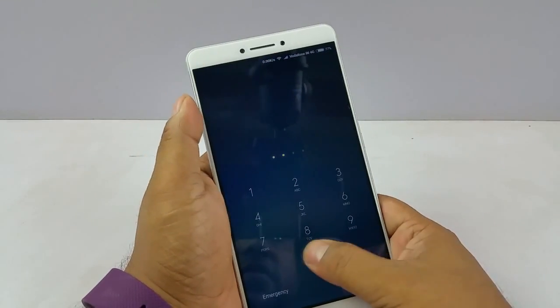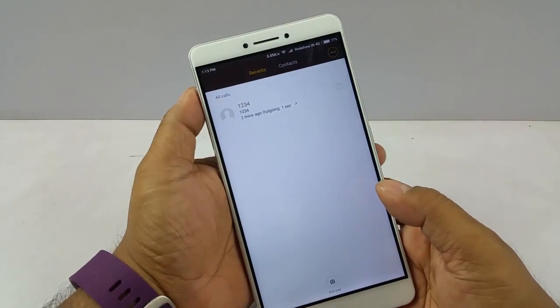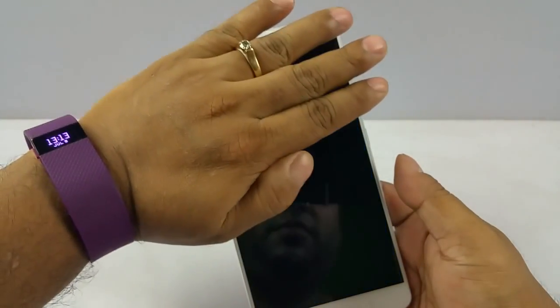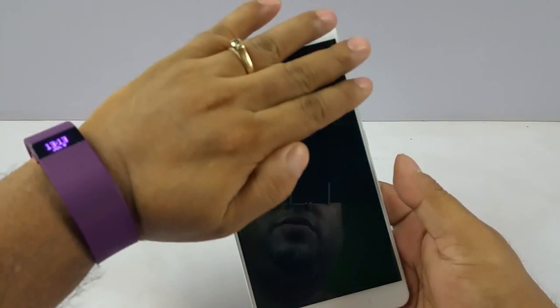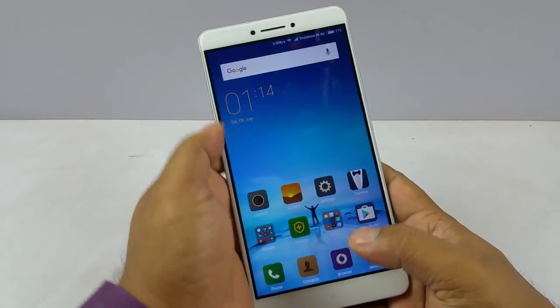Next test is the proximity sensor test. For that I am gonna go and dial an arbitrary number and I will bring my palm closer. See the display switches off, which means that it has a proximity sensor.